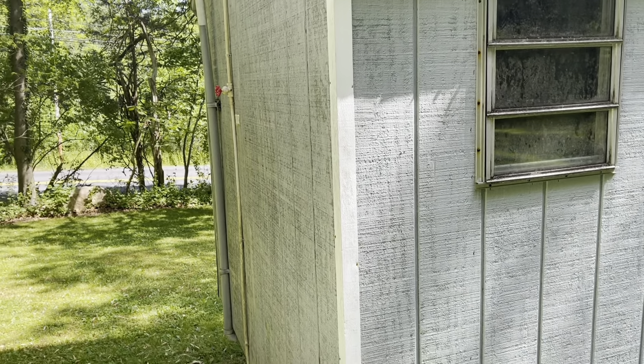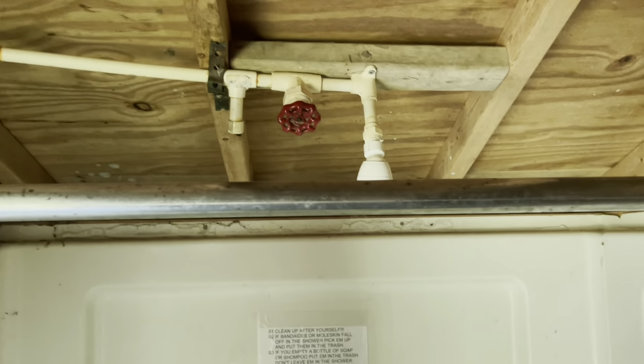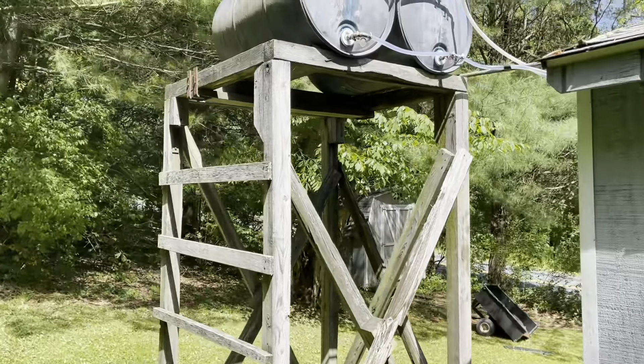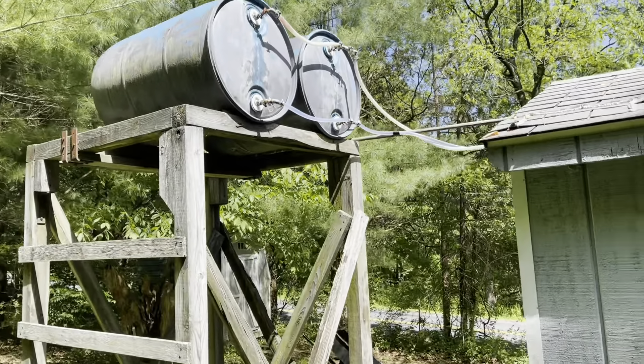There is an actual flushable toilet. And here's the shower. I did not take a shower. There's just a basic valve to turn it on, but no filter. Someone said it was lukewarm, so using their blue 55-gallon drums up here probably doesn't heat up very much. Probably ought to add something more clear.